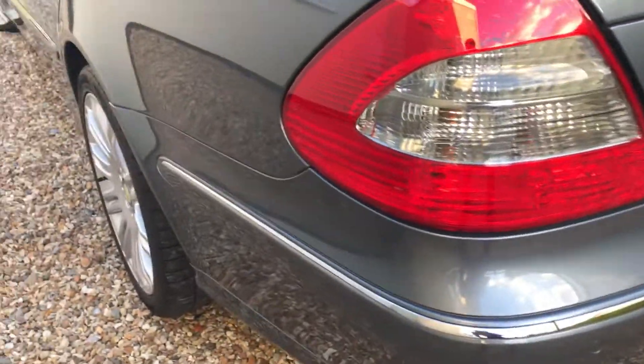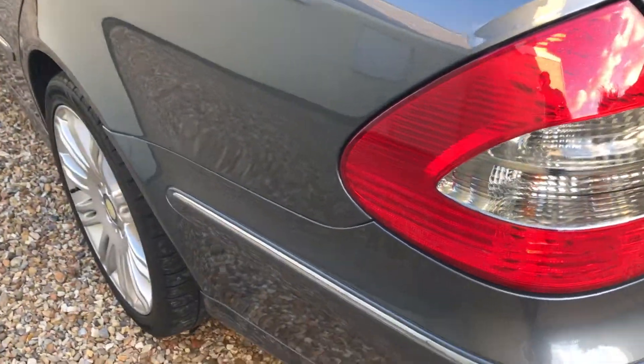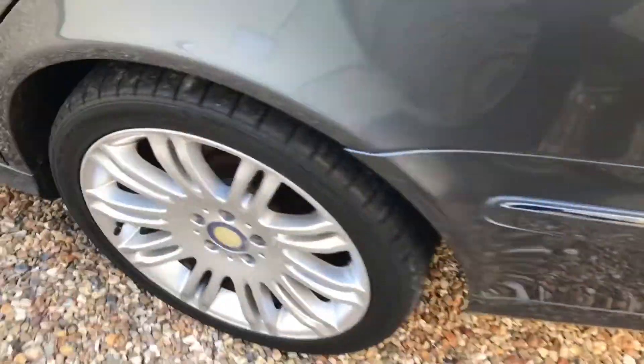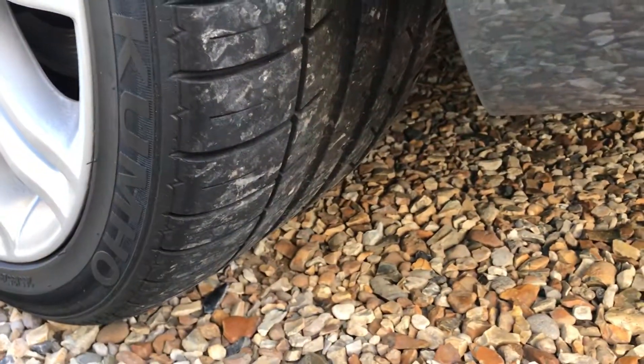If we look down this side of the vehicle, it's all gleaming away there, really really tidy. Perfect alloy and again a very good tyre.